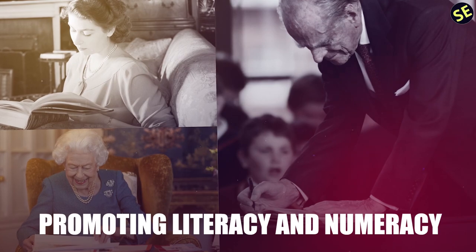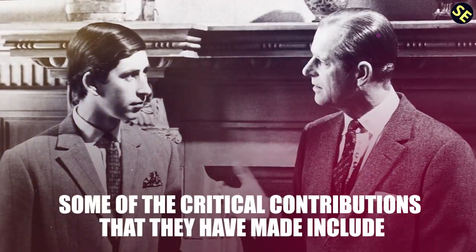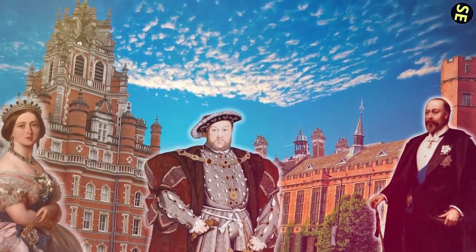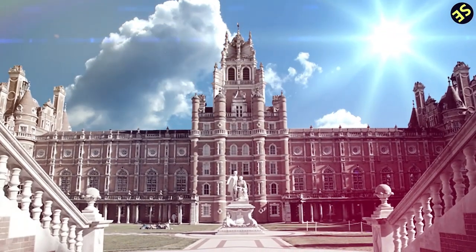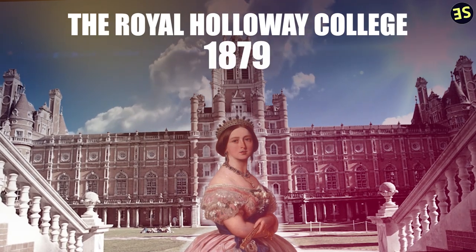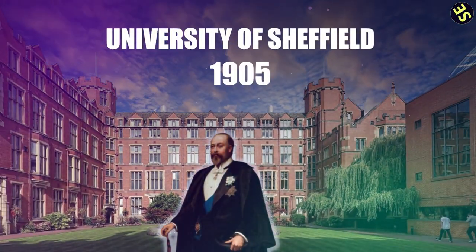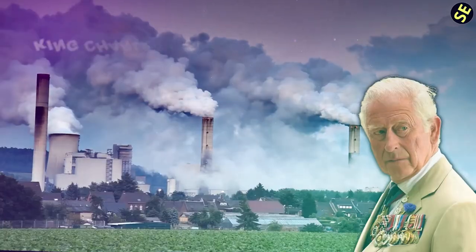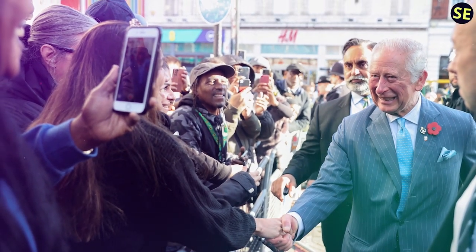10. Education. The Royal Family has a long history of supporting education in the UK, from establishing schools to promoting literacy and numeracy. Queen Victoria established Royal Holloway College in 1879, which has since become part of the University of London, and King Edward VII helped establish the University of Sheffield in 1905. Members of the Royal Family have also encouraged various educational initiatives — King Charles has been a strong advocate for environmental education and has supported the creation of the Prince's Trust, which helps young people develop skills and find jobs.